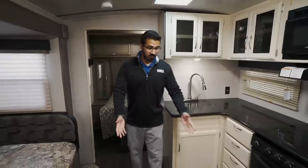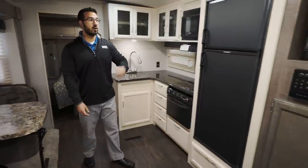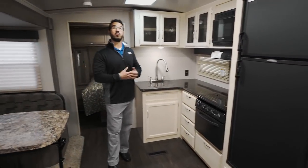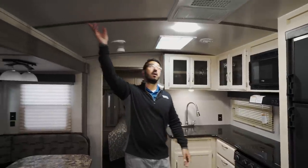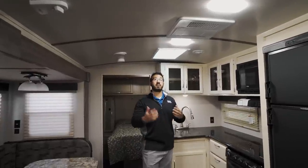They've made some aesthetic changes — they've darkened the floor and gone to a two-tone wood look, which gives some separation between the kitchen and the entertainment area. You'll see that two-tone look throughout, and on the ceiling they went to wood strips rather than just tape, which gives it a nicer look.